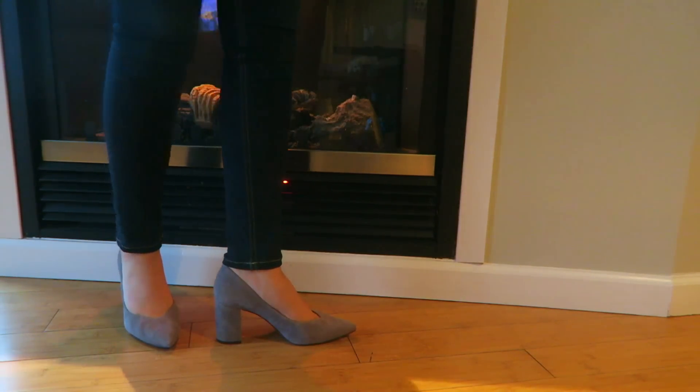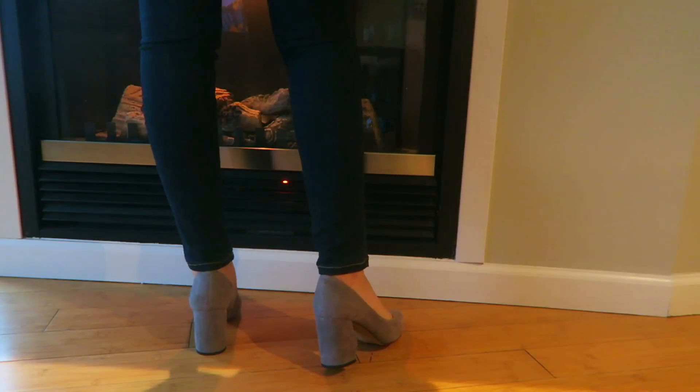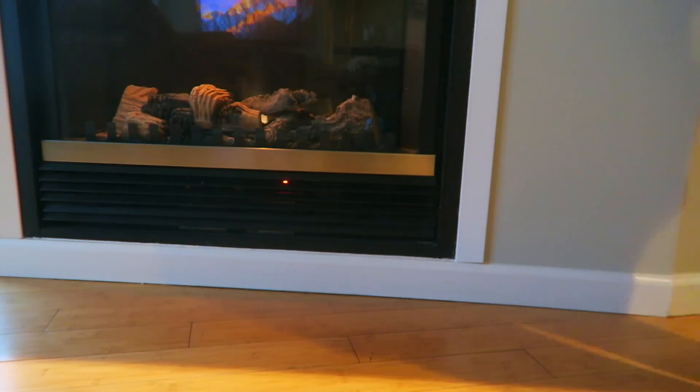I'm a huge fan of block heels because they are the least expensive to maintain, the easiest to walk in, and I just think they have great style. The chunky look adds a nice bit of structure to your outfit. These are cushioned — not cheap shoes but affordable shoes that feel incredibly well made, comparable to Cole Haan quality for a little less. Really nice soft suede, and all you need is a good spray with a rain protector.